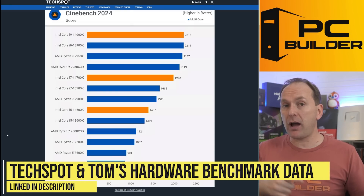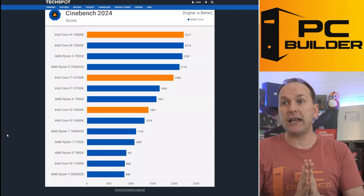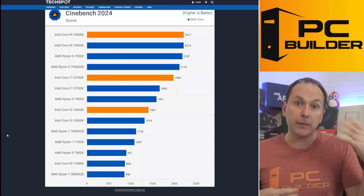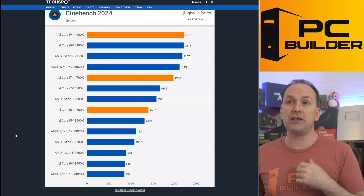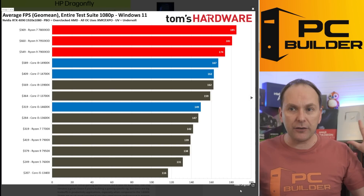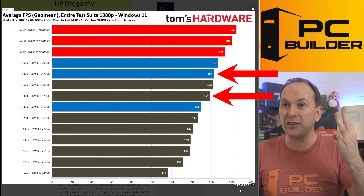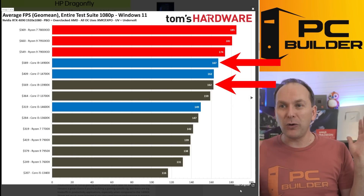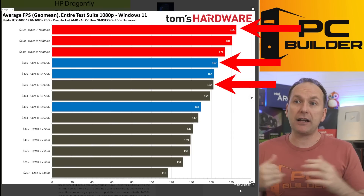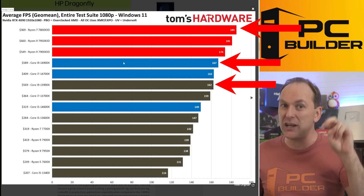Let's talk about performance. I've got Tech Spot and Tom's Hardware review articles — links are in the video description. Basically, there are three slides and that's all you need to understand. There's really no difference in Cinebench multi-threaded score except for the 14700K, which has four more E-cores and slightly outperforms the 13700K. In gaming at 1080p with an RTX 4090, there's virtually no difference between the 14600K and 13600K — just two FPS. Three FPS difference on the i7, five FPS on the 14900K. And the Ryzen X3D CPUs just absolutely demolished them — the 7800X3D sitting at the top and cheaper than most of these 14th gen Intel CPUs at $369.